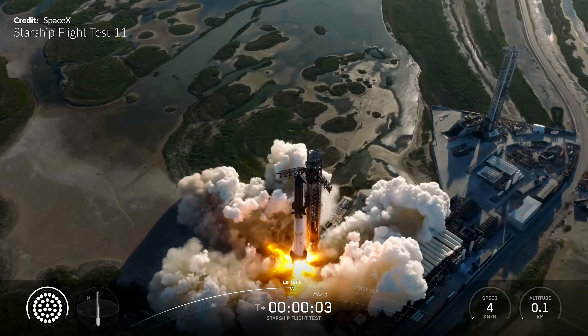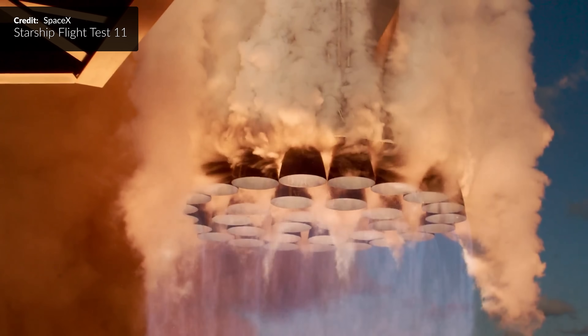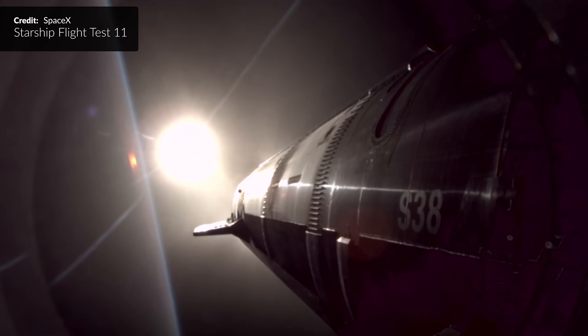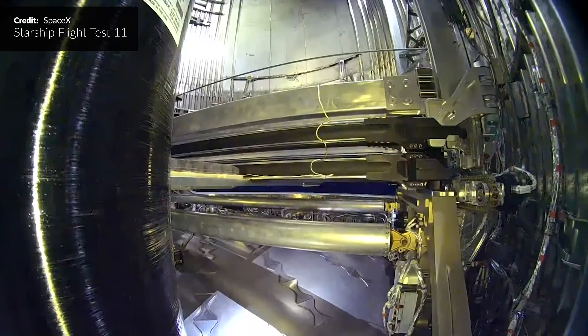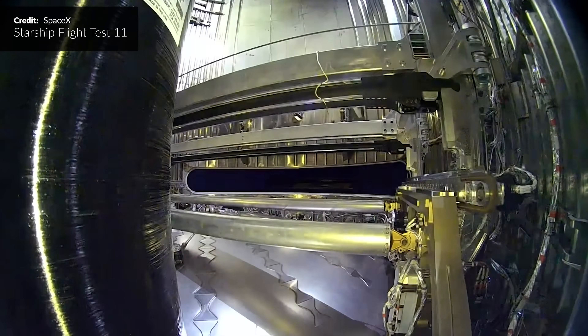Wow, the excitement has been dialed up to 10 today. As predicted, Starship Flight 11 has finally taken flight right on the date that had been initially announced over the past few weeks. There were some astounding firsts and many more lasts in this one, so grab something to snack on, sit back and get comfortable. This has been a busy day.